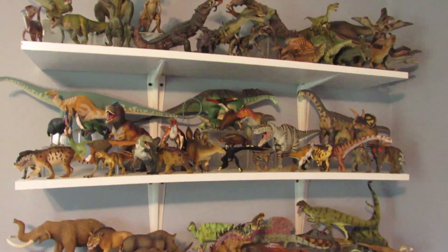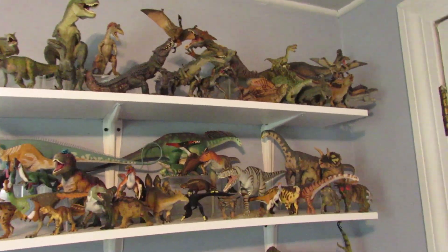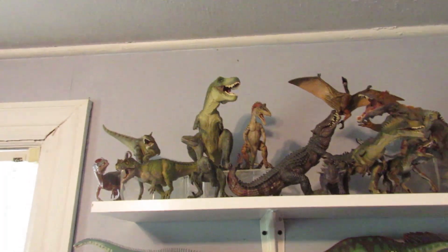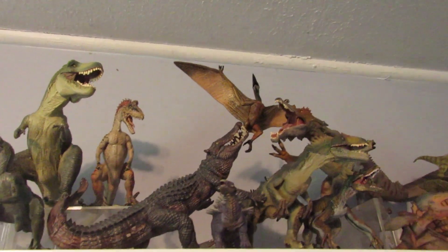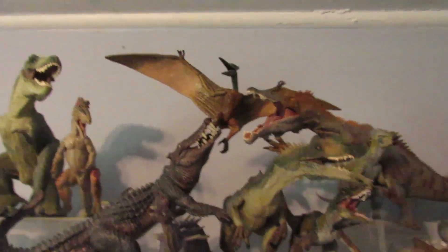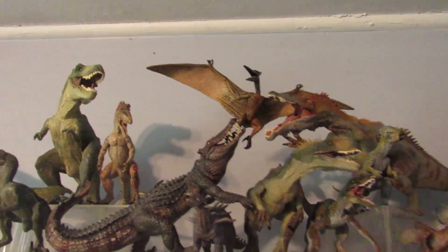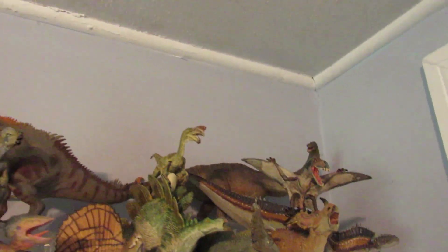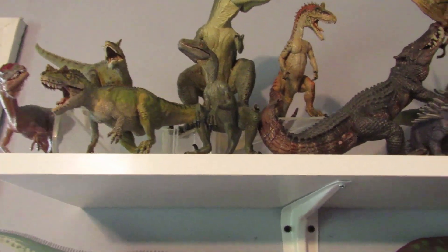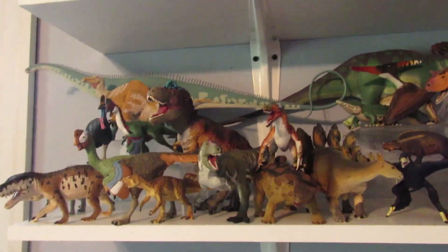Here are the main shelves — they've changed a little bit with the addition of some new figures and they're going to be changing more coming up. On the top we have Papo. I did this which I'm quite proud of — the Caprosuchus chomping on the Pteranodon's leg, which I thought was pretty cool, and he's just leaning on the Baryonyx. We have the Apatosaurus over on the top there. Haven't gotten any new Papo figures.